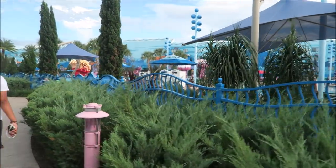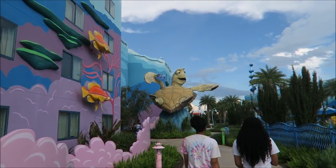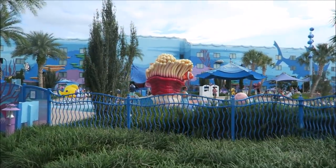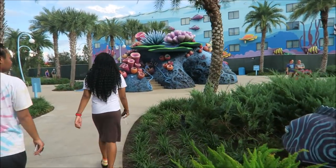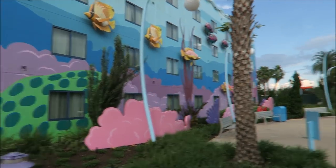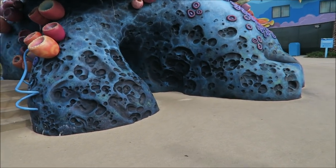Walking on this side, there's Crush, and then over there we have an anemone — however you say it! Right here is a little play structure. There are also decorations on the hotel.